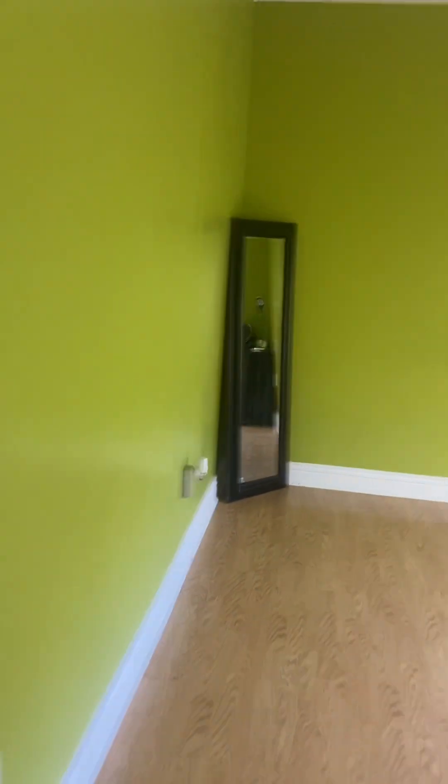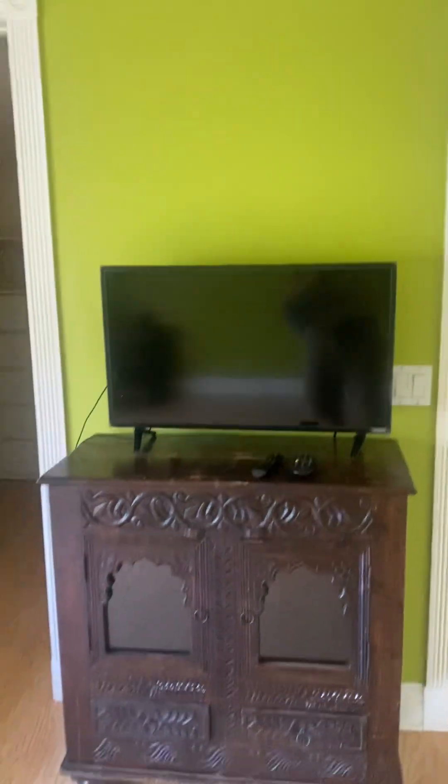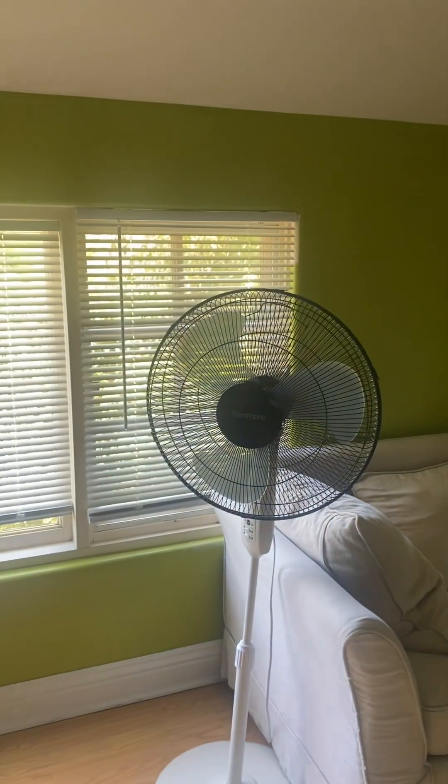In the green room, just a mirror. A little pen table. Small TV. Chair. Fan. Dresser.